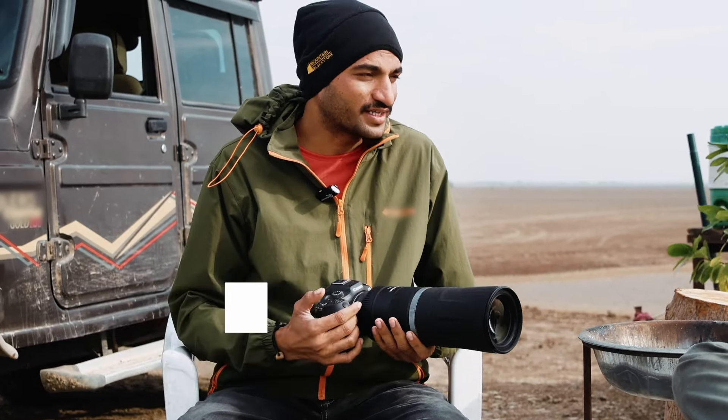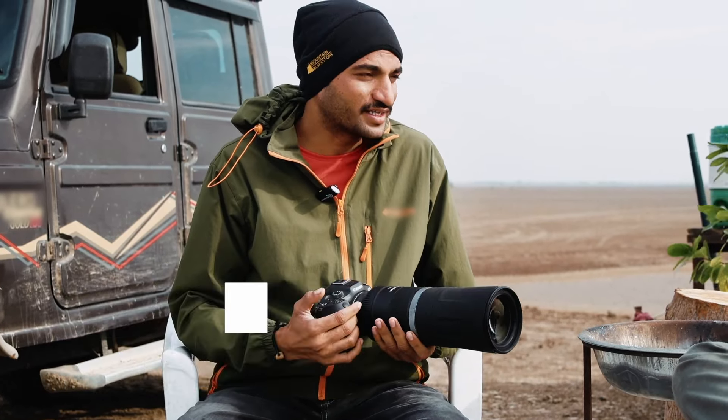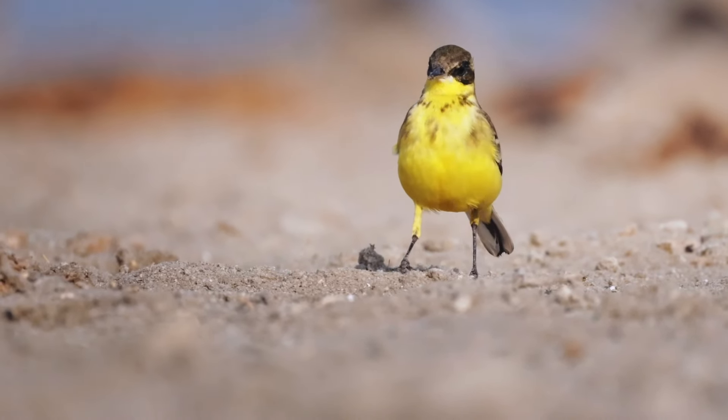The tilt screen of this camera helps a lot while taking videos from low-level angles. It's been a great pleasure shooting lightweight, and especially when subjects are too far away, it helps you with the reach.